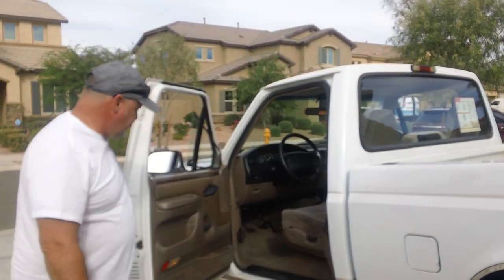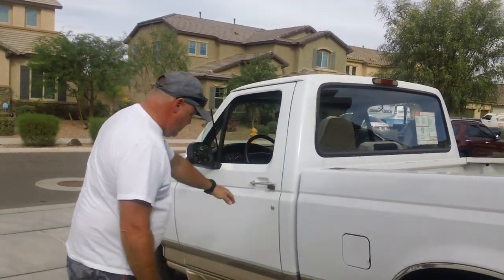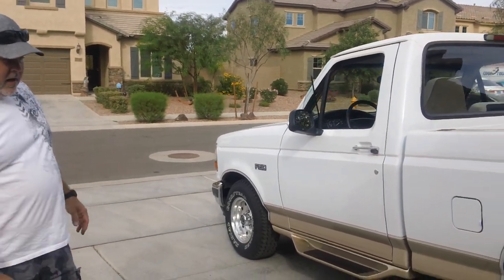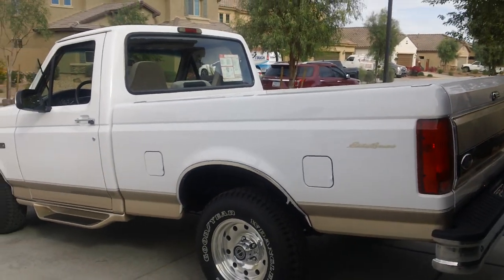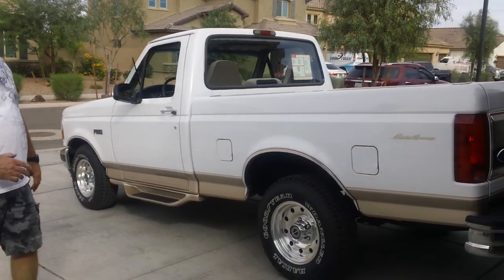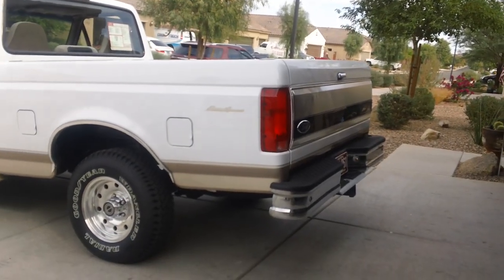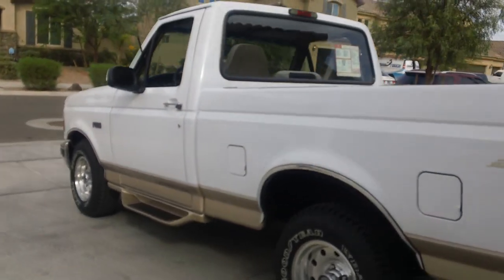It's a '96 one-owner truck. I put brand-new Goodyear Wrangler radials on it — it had Michelins that were about 10 years old. They still had plenty of life left, but they were an older tire. There was an older woman who owned this truck. Her and her husband bought it new; he passed away, and she decided to sell it some years later and bought a car. We'll do a quick little walk-around on this.